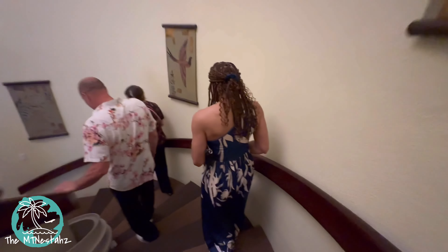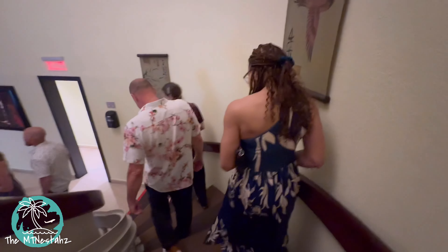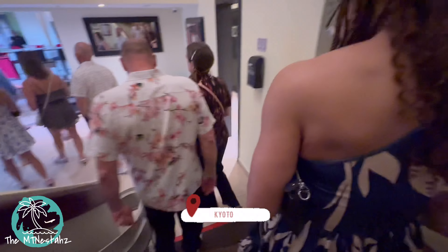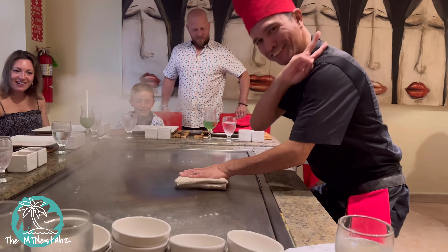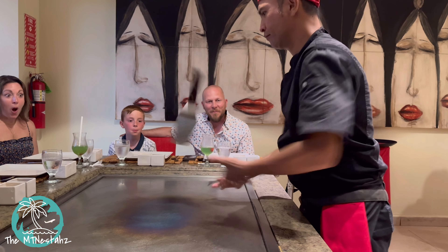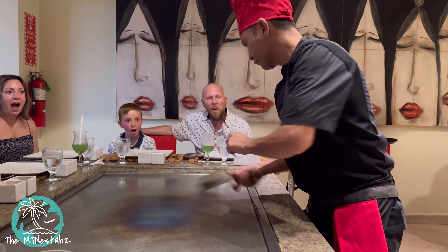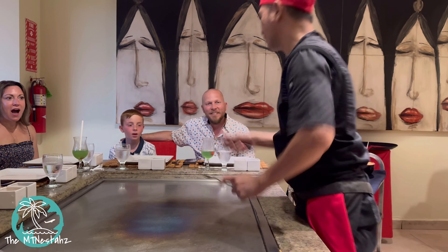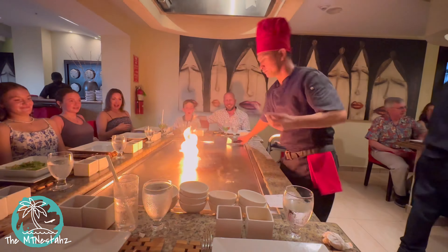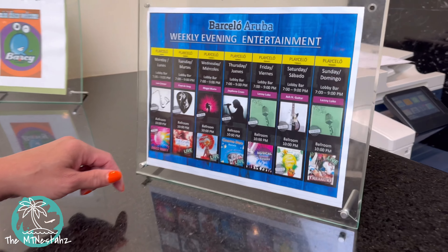Later on in the evening, we had our first dinner reservation at the Kyoto, which is the Japanese cuisine restaurant at the Barcelo. It offers hibachi, which was actually the best meal — at least my favorite meal — on the property. We actually went here twice. Sorry, I have no pics, but I got the salmon and it was the bomb. Welcome to day three.